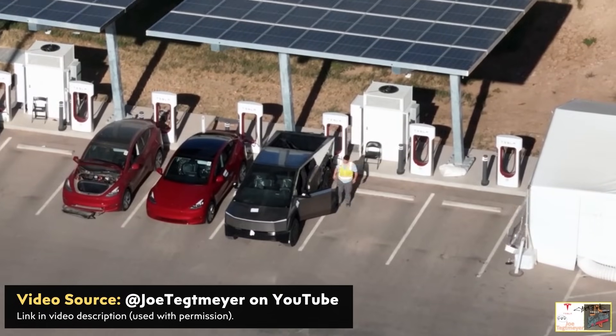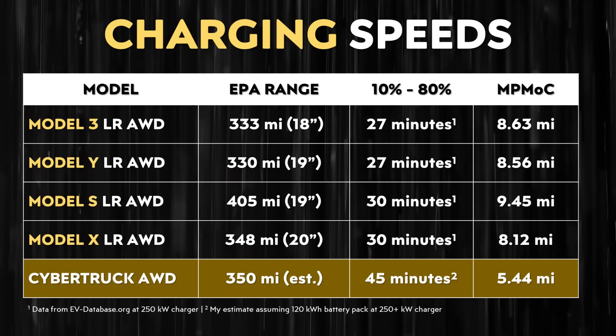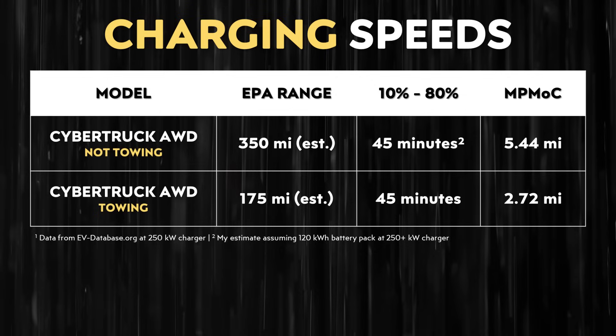In addition to the range advantage, fueling up a gas or diesel truck takes no more than 10 minutes, whereas charging an electric truck takes quite a bit more time. The Cybertruck Dual Motor variant will likely have around a 120-plus kilowatt-hour battery pack, and based on the charging performance of the standard-range all-wheel-drive Model Y with 4680 batteries, it'll take approximately 45 minutes to charge from 10% to 80% state of charge. That works out to around 5.44 miles added per minute of charging — but with efficiency cut in half while towing, the effective towing miles added per minute drops to somewhere below three.